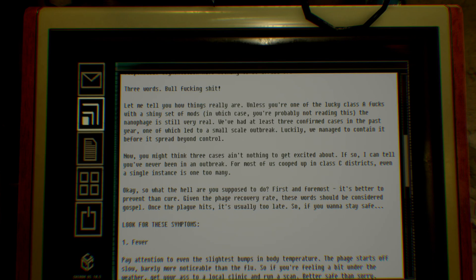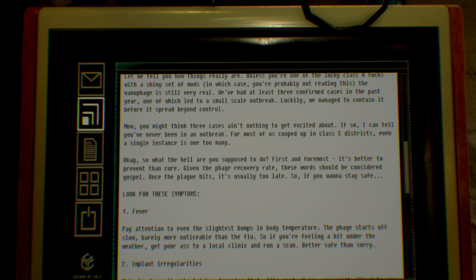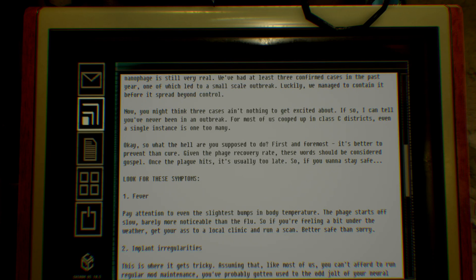Unless you're one of the lucky Class A folks with a shiny set of mods, the nanophage is still very real. We've had at least three confirmed cases in the past year, one of which led to a small-scale outbreak. Luckily, we managed to contain it before it spread beyond control. Now you might think three cases ain't nothing to get excited about — if so, I can tell you've never been in an outbreak.